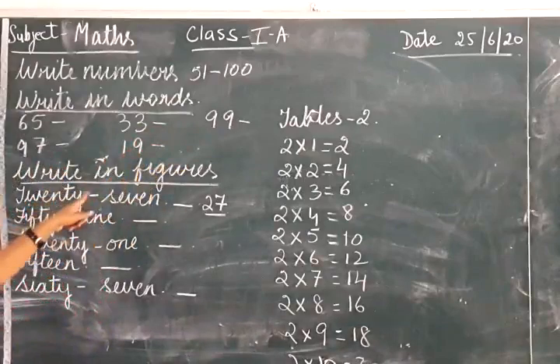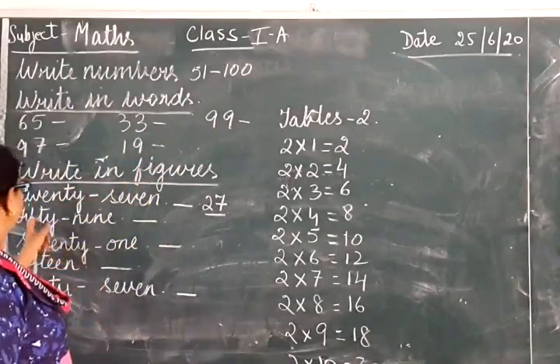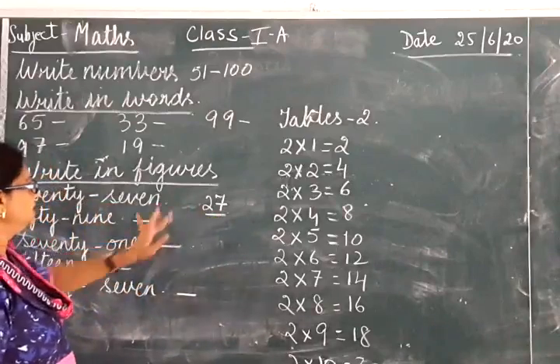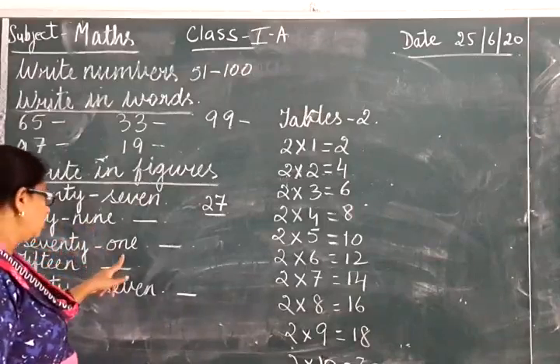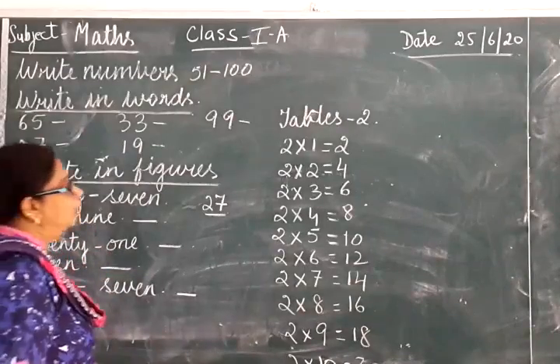Then write in figures. Write in figures: 26 — you will write the number 26. Then 59, 71, 15, and 67.